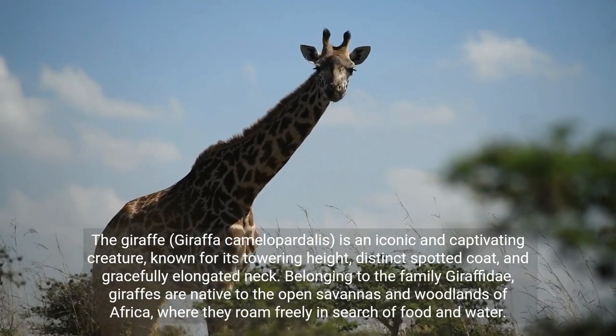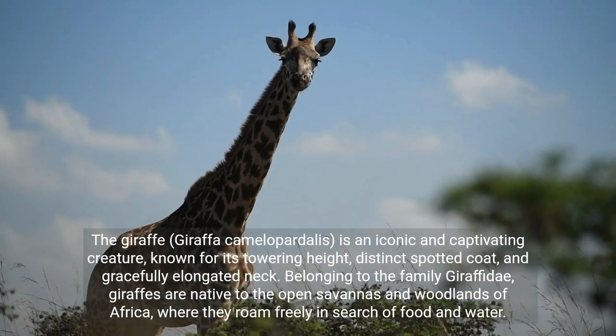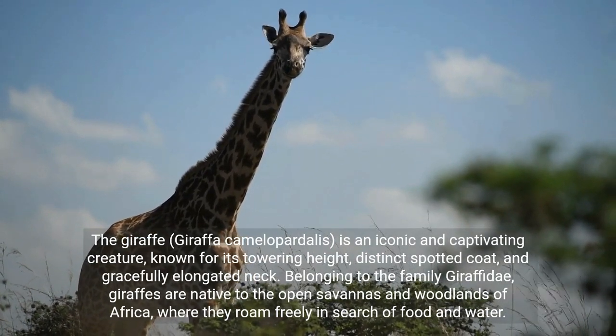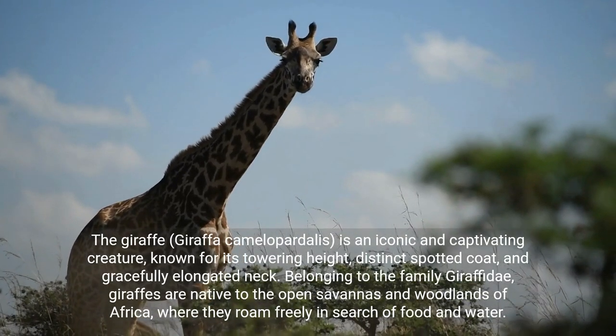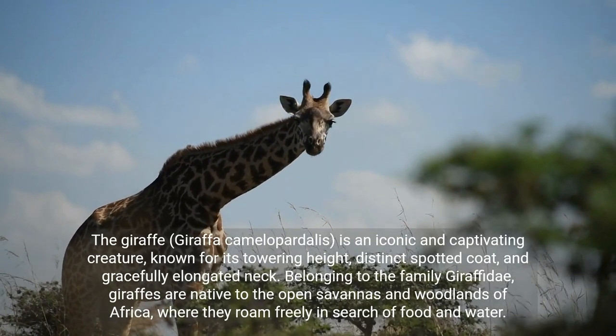The giraffe, Giraffa camelopardalis, is an iconic and captivating creature, known for its towering height, distinct spotted coat, and gracefully elongated neck. Belonging to the family Giraffidae, giraffes are native to the open savannas and woodlands of Africa, where they roam freely in search of food and water.